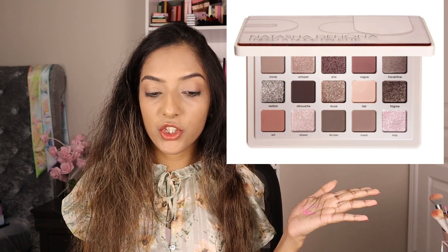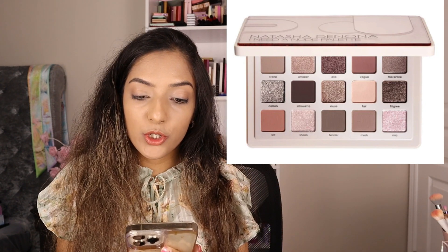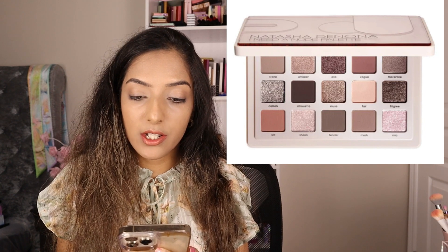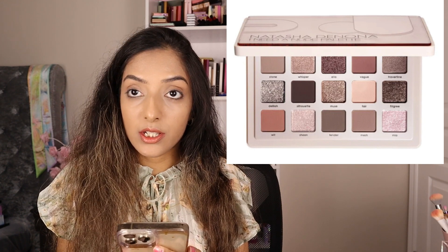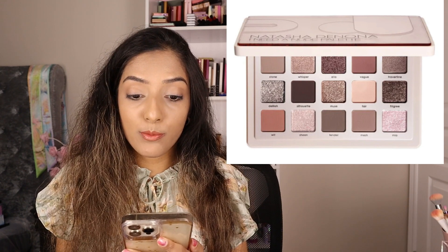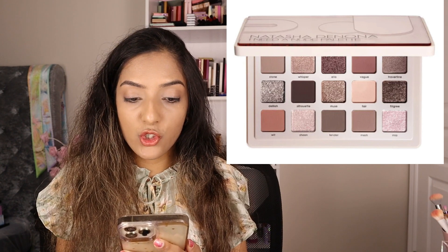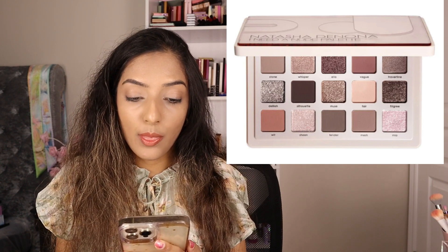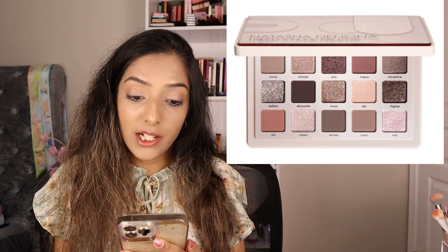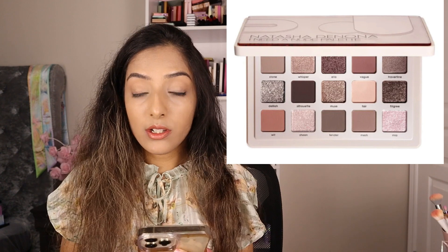This is what the eyeshadow palette looks like. We can see that there are some taupe shades, a mauve shade, a cream shade, a deep brown shade, and a peachy pink shade in the mattes. And for the shimmers, we have a couple of deep shimmers, a couple of mid-tone shimmers, a silvery one, an inner corner highlight-y one like champagne, and a taupe one.